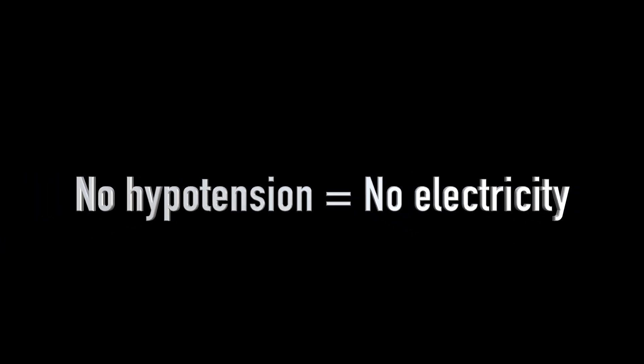Let's talk unstable tachycardias. If the patient is hemodynamically unstable — whether narrow complex or wide complex, regular or irregular — if that tachycardia is causing signs of shock or hypotension, the treatment is synchronized cardioversion. They need to be hypotensive; that's what we mean by hemodynamically unstable.